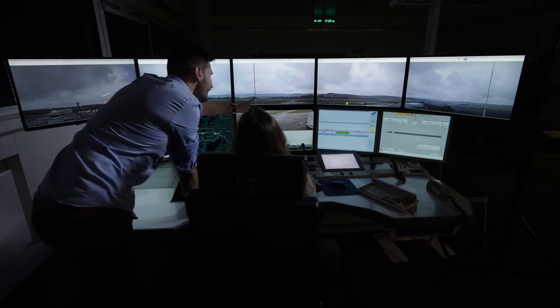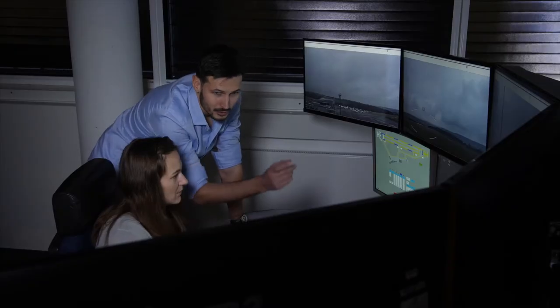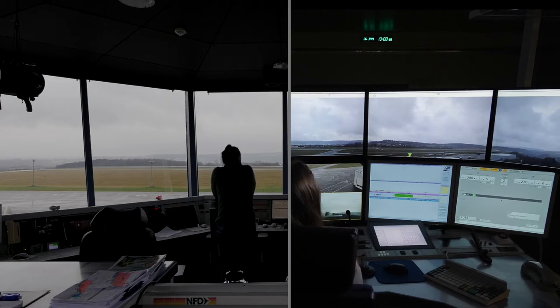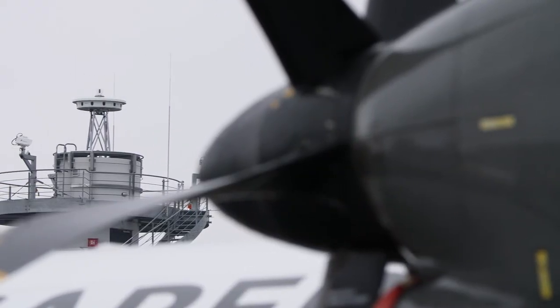We have the visual panorama setting which equals more or less the actual view out of the tower. State-of-the-art technology features support the controller's complex tasks, with high-performance cameras filming a 360-degree visual panorama view.